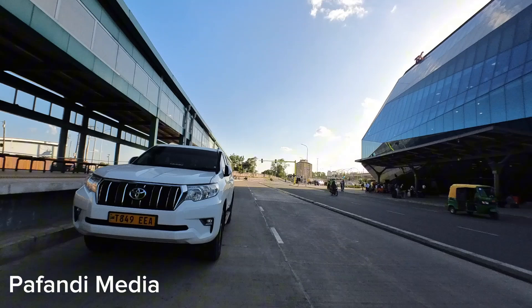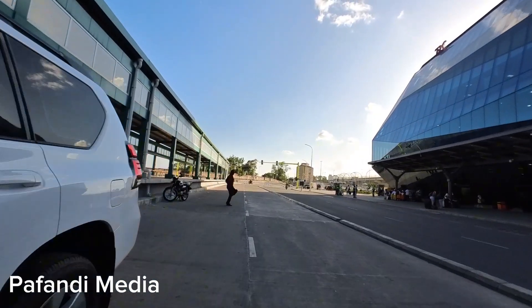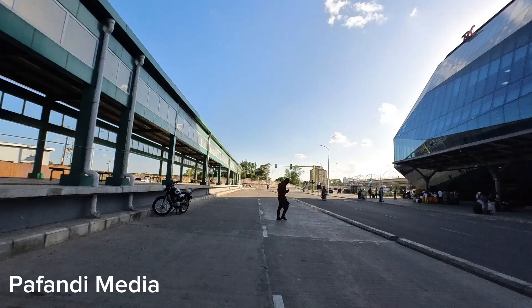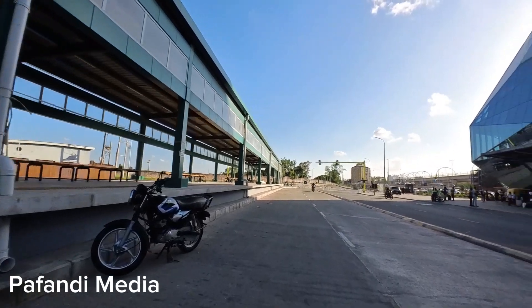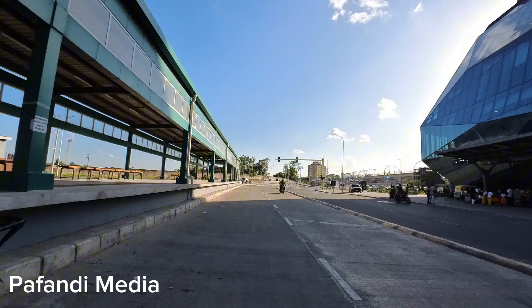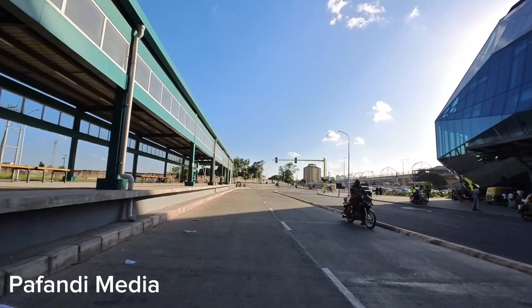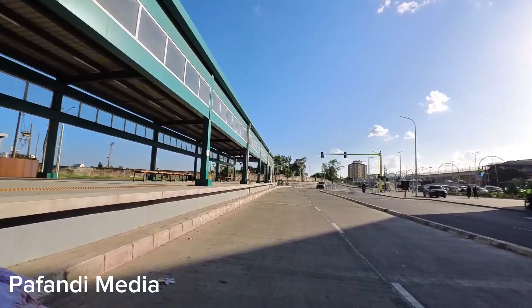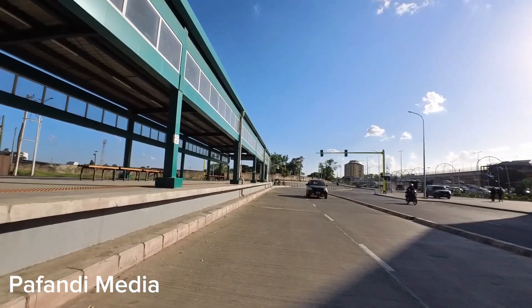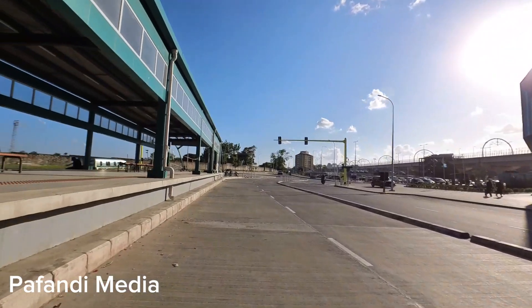Walking in the streets of Dar es Salaam and just imagining how at one point in Kenya we were supposed to have an electric train, and then it flopped — I just feel sad. But I don't mean the Tanzanian one is perfect; it has its own challenges, but it is better than what we have. I have to say that.